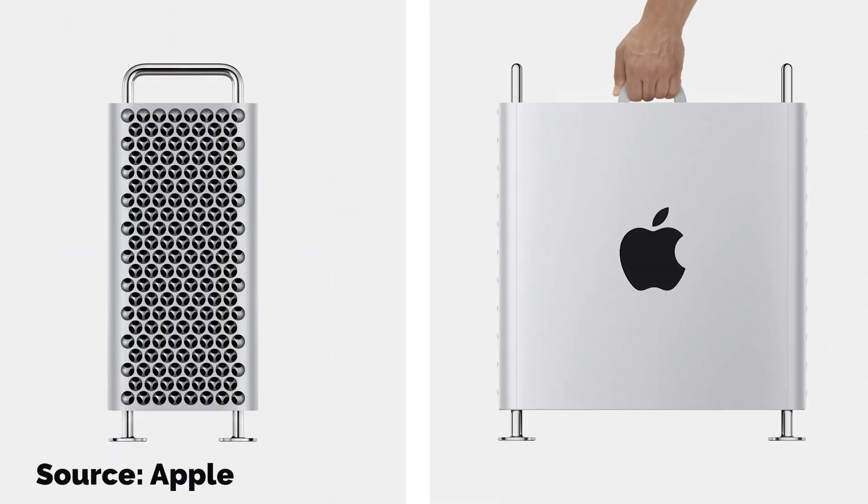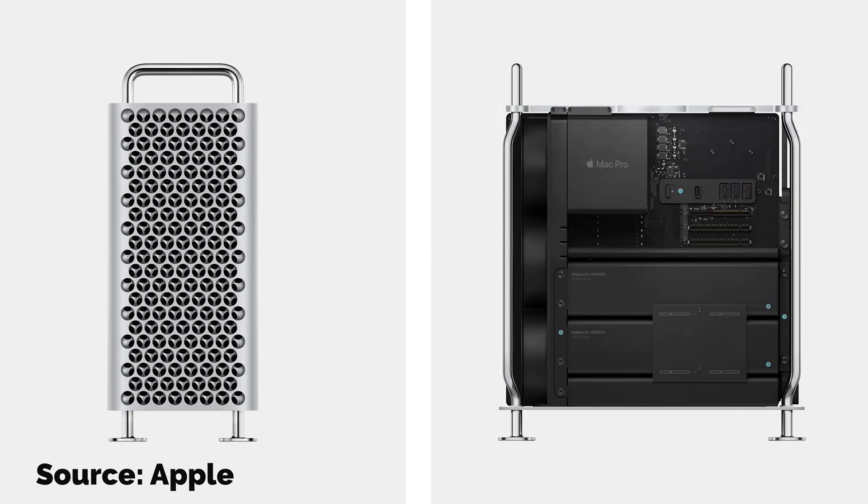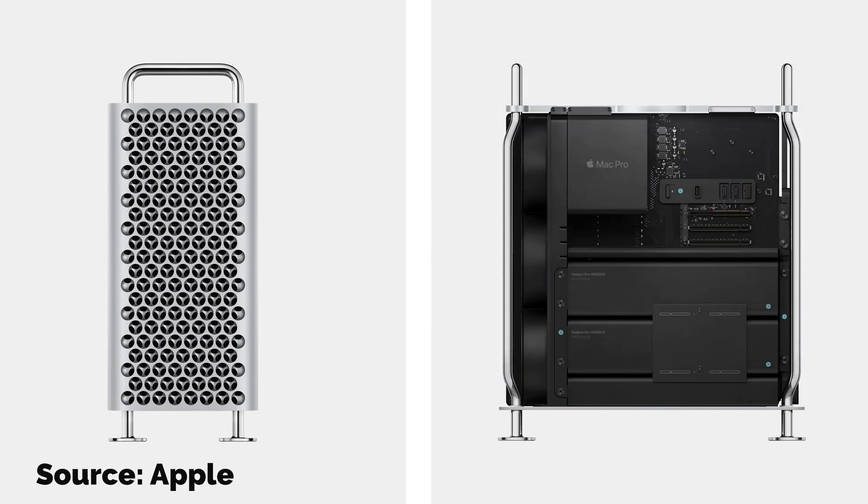I think anything after this is almost going to be a law of diminishing returns. I'm sure there's clearly going to be the M2 chip, and we're expecting some iteration of M1 inside the Mac Pro that's still to come. But I'm not going to need anything like that power. I've chosen the M1 Max, and even that I think is going to exceed what I need.